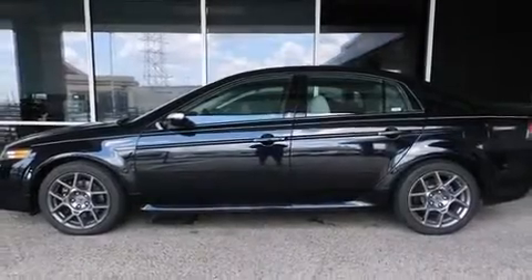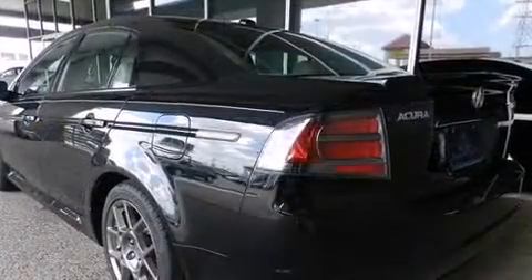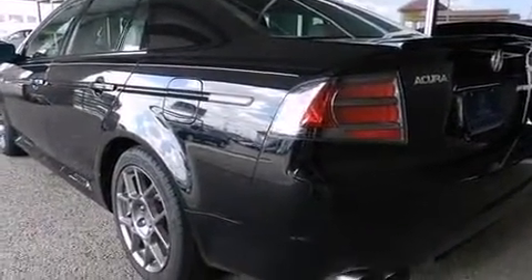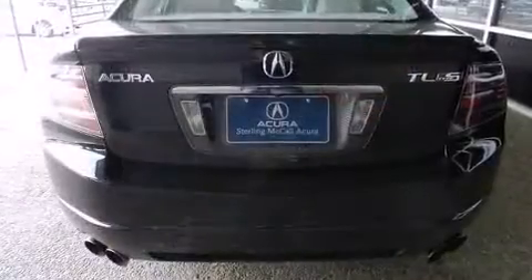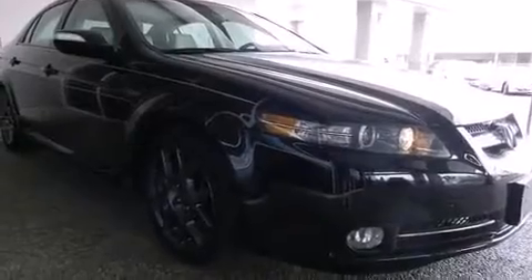Here's a great deal on a 2007 Acura TL. This four-door, five-passenger sedan still has less than 45,000 miles. A 3.5-liter V6 engine pairs with a sophisticated five-speed automatic transmission, providing a smooth and predictable driving experience.